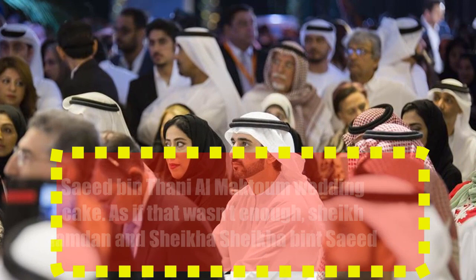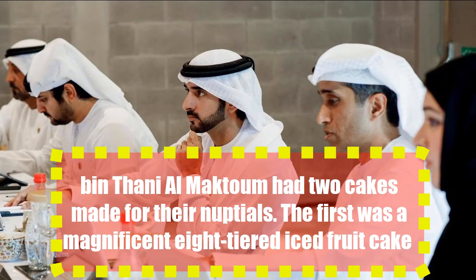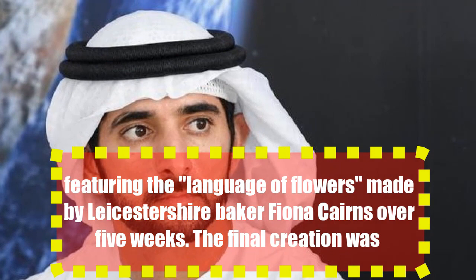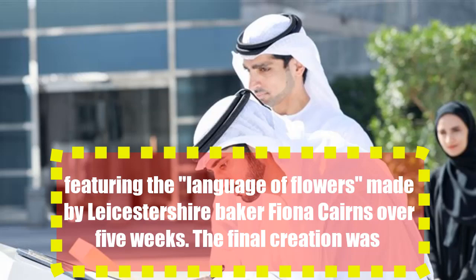Sheikh Hamdan and Sheikha Bint Asaid Bin Tanya Maktoum had two cakes made for their nuptials. The first was a magnificent eight-tiered iced fruit cake featuring the language of flowers, made by Lester Sharpe baker Fiona Keynes over five weeks. The final creation was covered in cream white icing and 900 delicate sugar paste flowers.